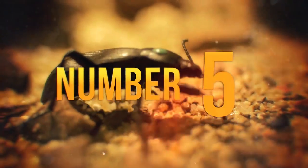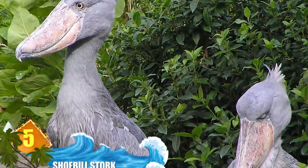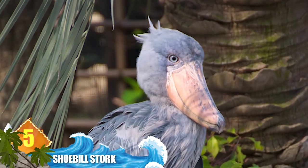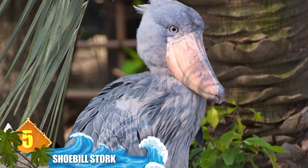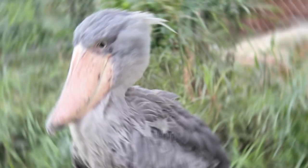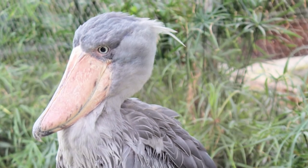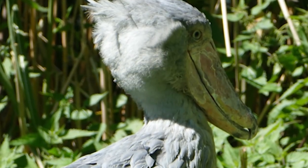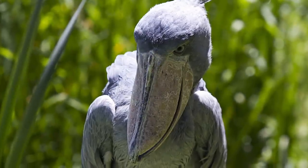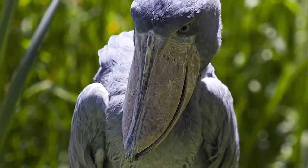Number 5: Shoe-billed Stork. It's easy to see how these bizarre, stork-like birds got their common name — just take a look at that scary bill. While that 9-inch bill — 23 centimeters — might appear cartoonish, the animal can use it to deadly effect when it comes to hunting prey. After using it to scoop up its victim, the bird opens the bill just enough for the critter's head to poke out, then suddenly clamps down and swallows the creature whole. They're found throughout the freshwater swamps of central Africa and were familiar creatures to the ancient Egyptians.